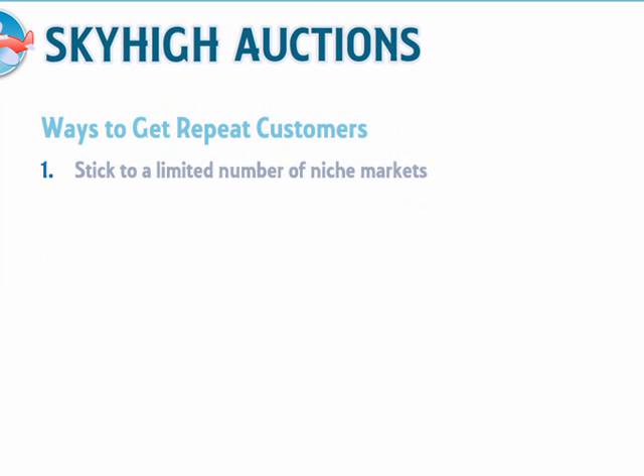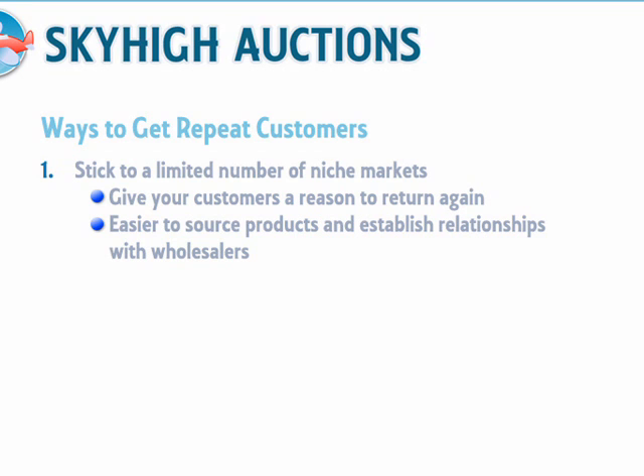Stick to a limited number of niche markets. Selling in just one niche market is best. If you sell in just one market, for instance fitness equipment, then you'll have a much higher chance that your customers will buy from you again and again — they are clearly interested in that area, and it's much easier to sell a sports ball to someone who's already bought an exercise bike than someone who has bought something completely unrelated. You'll also find it easier to source products as you'll be purchasing more items from the same suppliers, so you'll get a chance to build good relationships and get better prices.